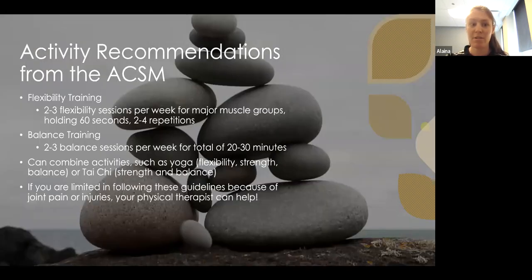For flexibility training, do two to three sessions per week targeting major muscle groups — the lower legs, quads, biceps, and other major muscles. Hold stretches for at least 60 seconds to allow the muscles to really elongate, because five to ten seconds isn't enough time to achieve a good change in muscle length. Aim for two to four repetitions per stretch.